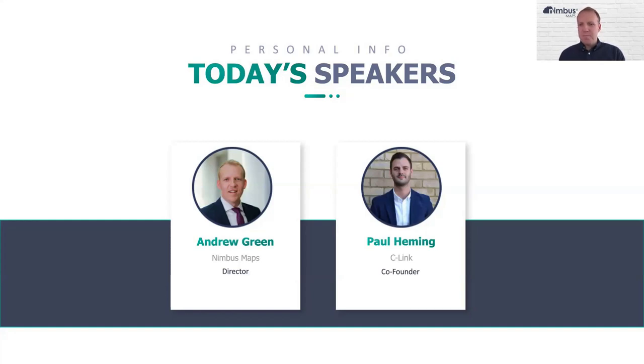Paul joins us and confirms he's there. Andrew checks he described the buildings correctly, and Paul confirms it was a lovely introduction. They exchange greetings and Andrew invites Paul to introduce himself properly.